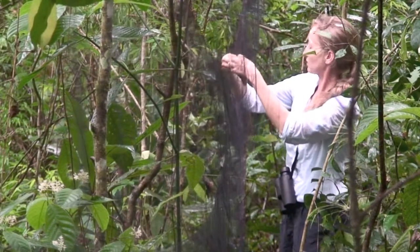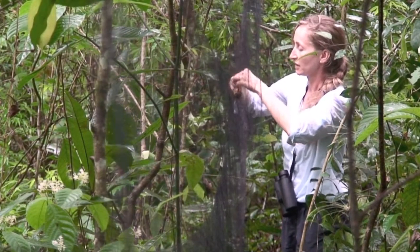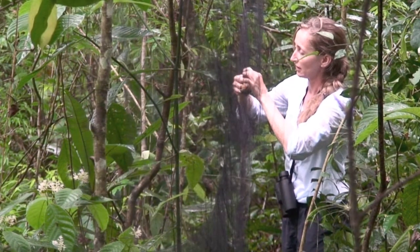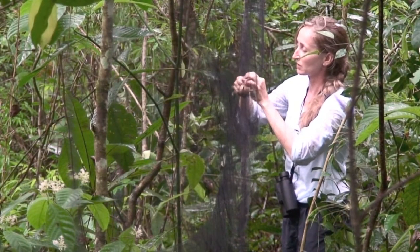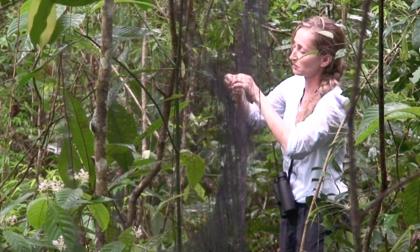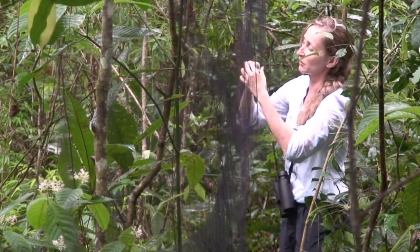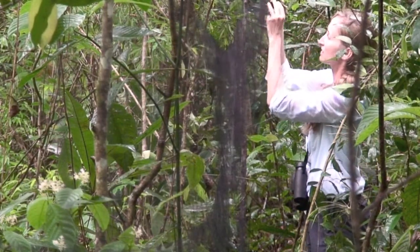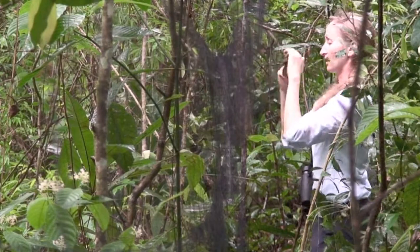We usually catch birds using mist nets, which are very safe — they're very soft, so the birds just get tangled in them; their claws get tangled. That's how we catch birds to band them. It's very important to band them so we know individuals from one another and can study behavior. I'm curious about mating behavior, so it's important to know who is mated with whom, how much time an individual spends singing, and which females might visit that male.